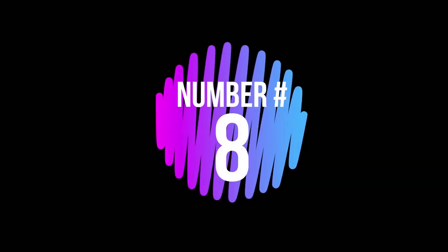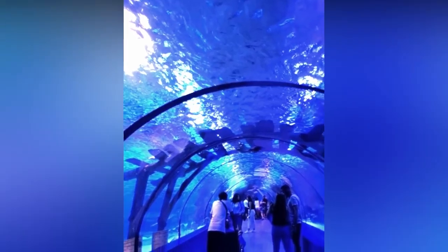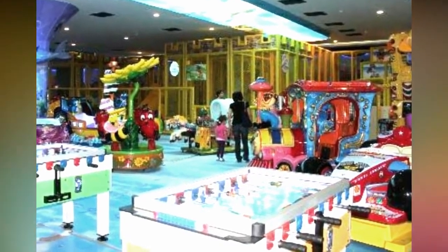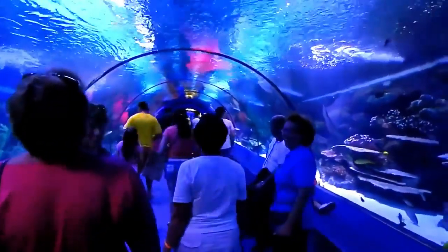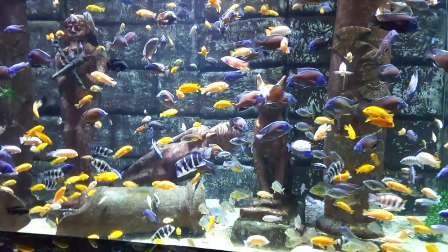Number 8: Antalya Aquarium. The world's biggest tunnel aquarium complex, which offers education, inspiration and entertainment. It has a length of about 131 meters and 3 meters width. Transform your aquarium visit and enjoy a family outing at Antalya Aquarium to discover knowledge about the underwater world.